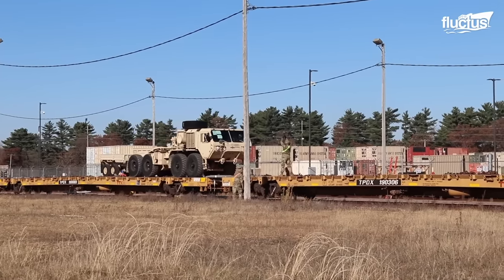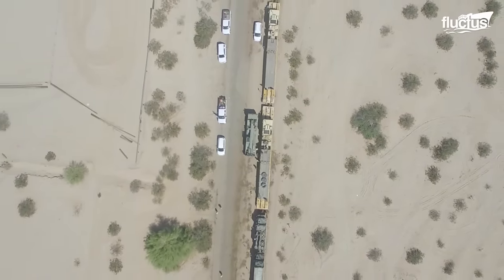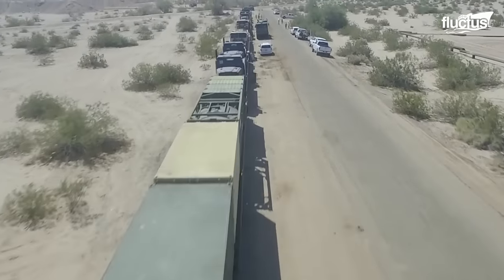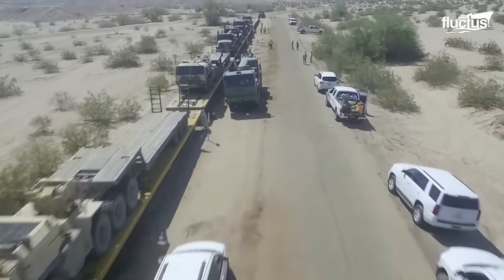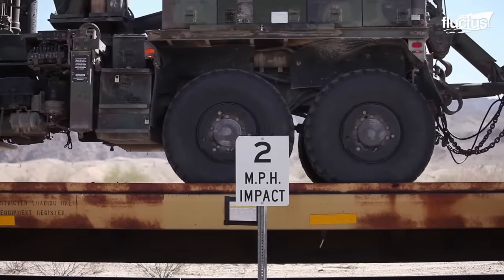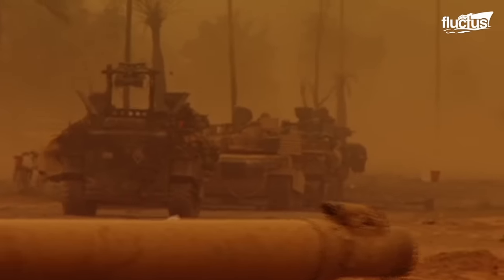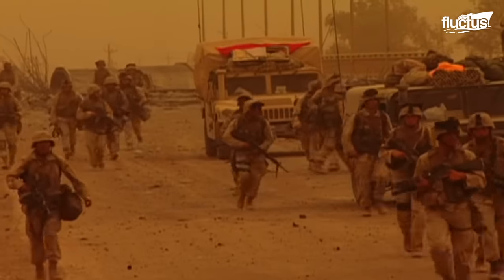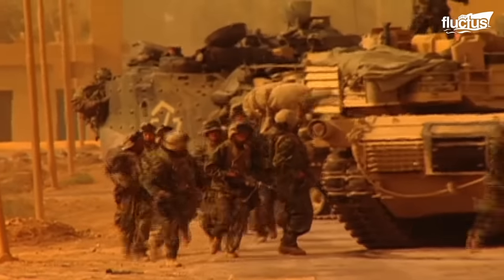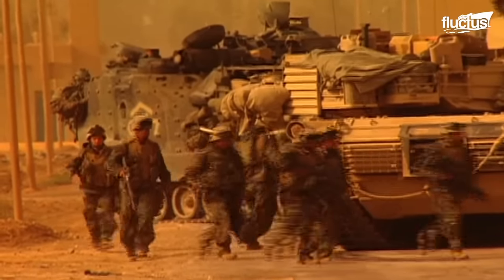Railroads connect Army depots to transfer points, where truck-to-rail or sea-to-rail transfer can take place. During Operation Iraqi Freedom in 2003, the Army transported more than 1 million tons of equipment via rail transportation to departure ports for further transportation into the theater.